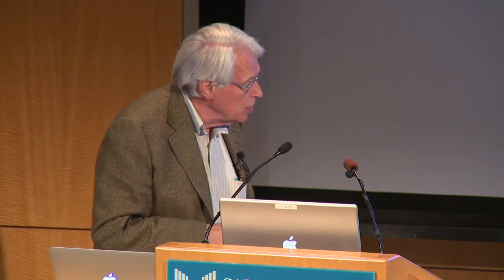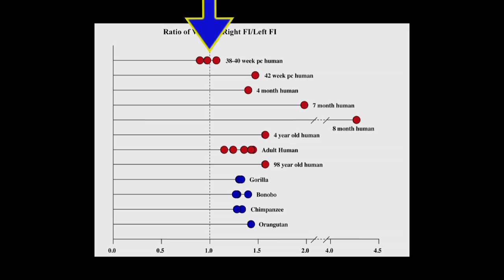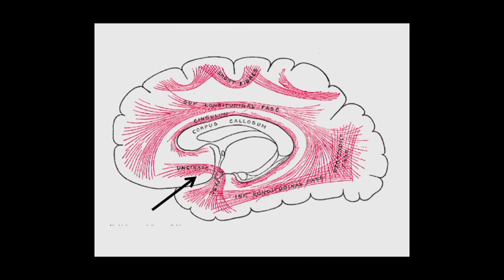The VENs have a very interesting feature: their distribution is skewed toward the right hemisphere. Bill Hopkins talked about left hemisphere specializations — this is definitely a right hemisphere specialization. In newborn humans they're about the same number in FI, but in all postnatal cases, in both humans and apes, we find more on the right side than the left, typically 30 to 40 percent more. This is probably part of a larger system that is also rightward skewed.